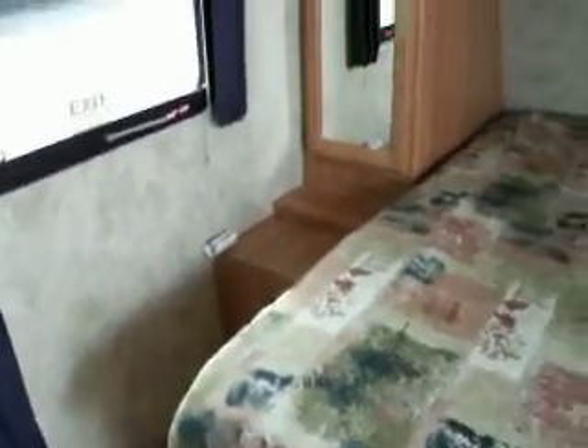Front bedroom with upper storage, under the bed storage, and emergency exit.